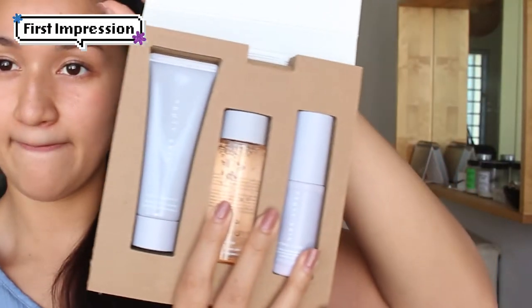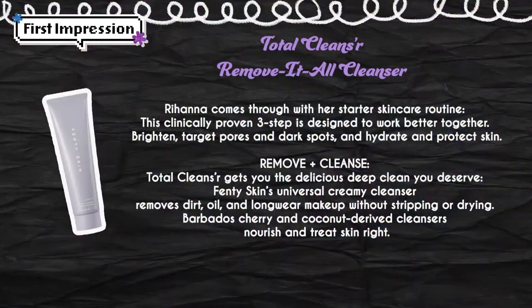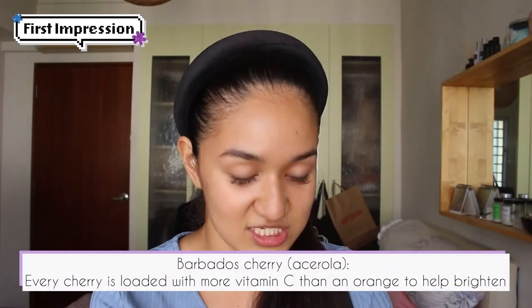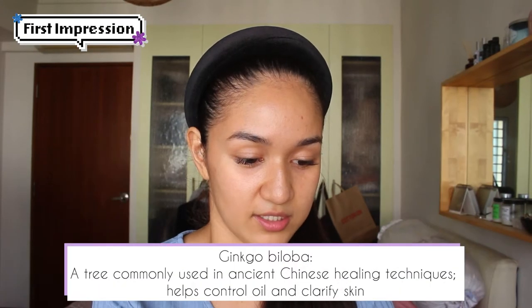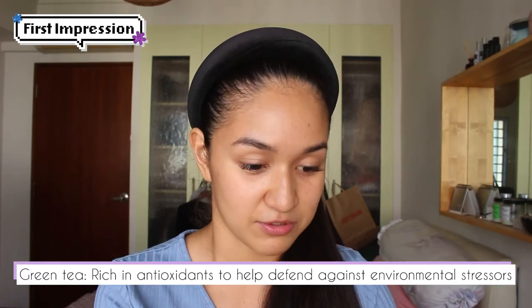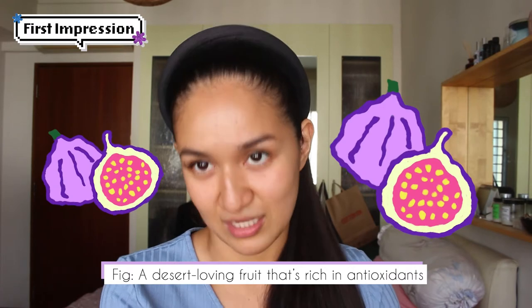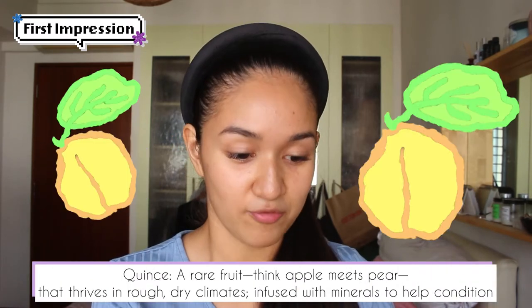This is how it looks when you open it up. Fenty Total Cleanser — it says hyper clean, soft skin without stripping or drying. It's a daily cleanser and makeup remover in one. It's made with Barbados cherry, ginkgo biloba, green tea which is rich in antioxidants, fig which is also rich in antioxidants, quince — a rare fruit that's like apple meets pear — infused with minerals.